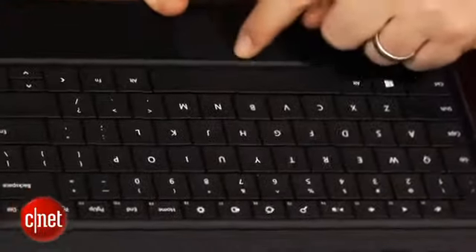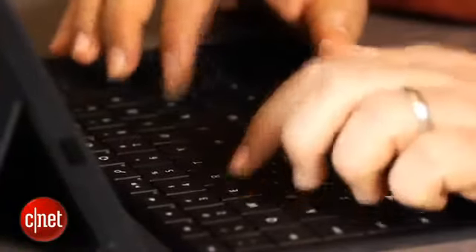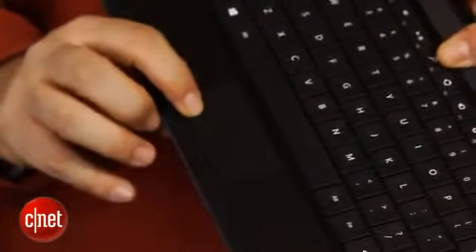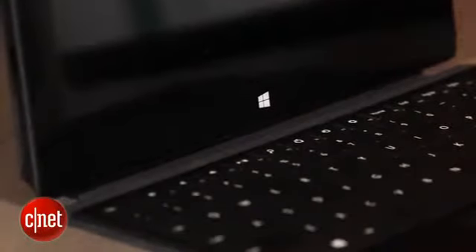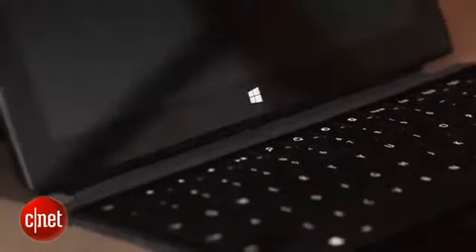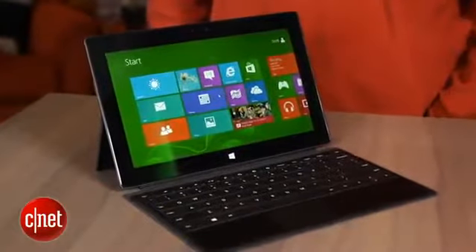If you're going to get a Surface, you're going to get one of these. I would recommend going with the $129 type cover, which has a pretty fantastic keyboard for its size and a little multi-touch trackpad right underneath. It docks magnetically, does it seamlessly, and it works about as well as any peripheral I've ever seen, even those in the iPad world, and it really one-ups any keyboard covers I've ever experienced.